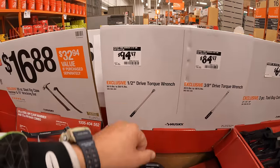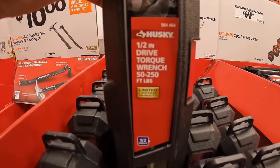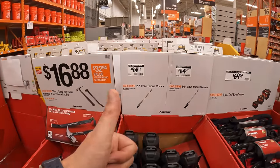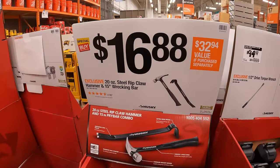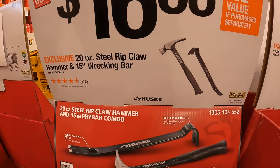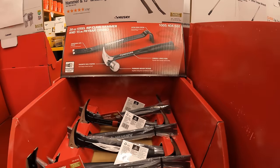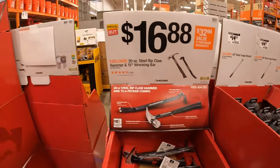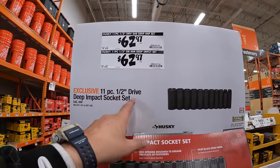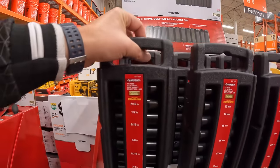The half-inch drive torque wrench goes from 50 to 250 foot-pounds of torque — a fantastic tool. $16.88 for a 20-ounce steel ripclaw hammer and a 15-inch wrecking bar, wrapped in one deal. They also have a couple of deep drive sockets by Husky — an 11-piece half-inch drive impact socket set for $62.97, and it comes in its own case.